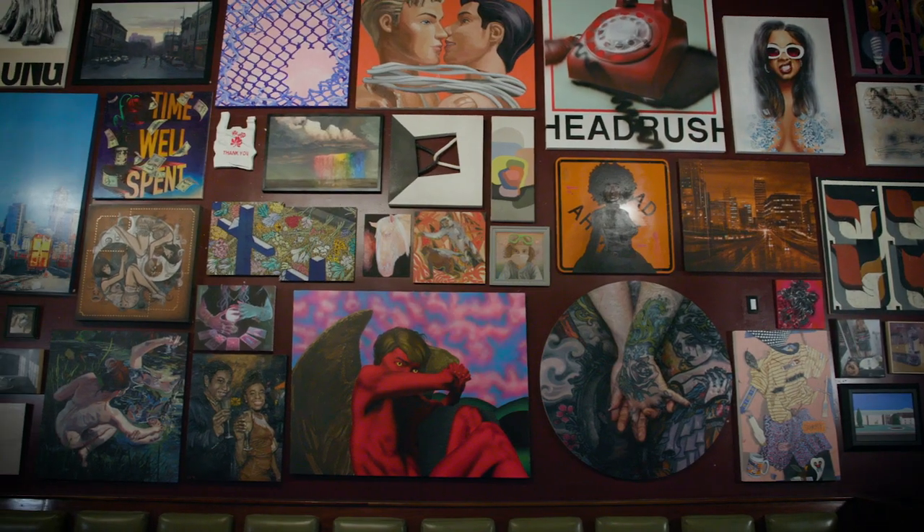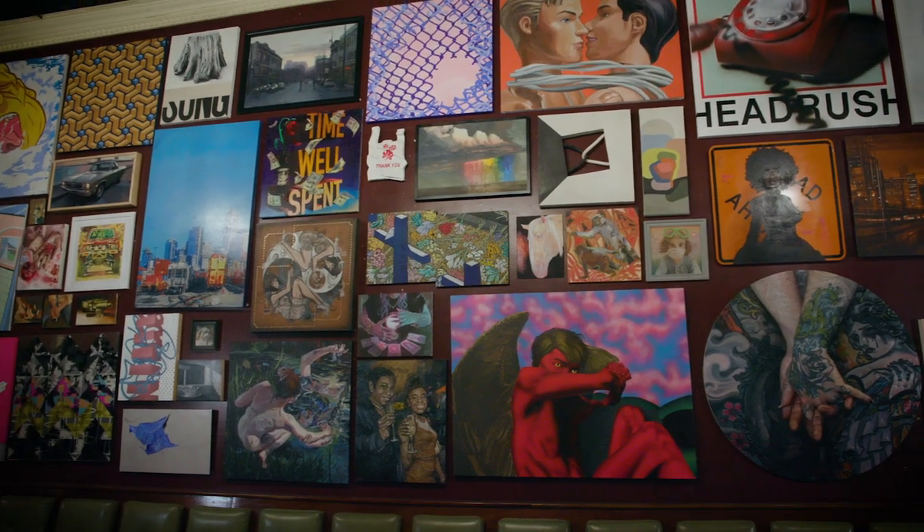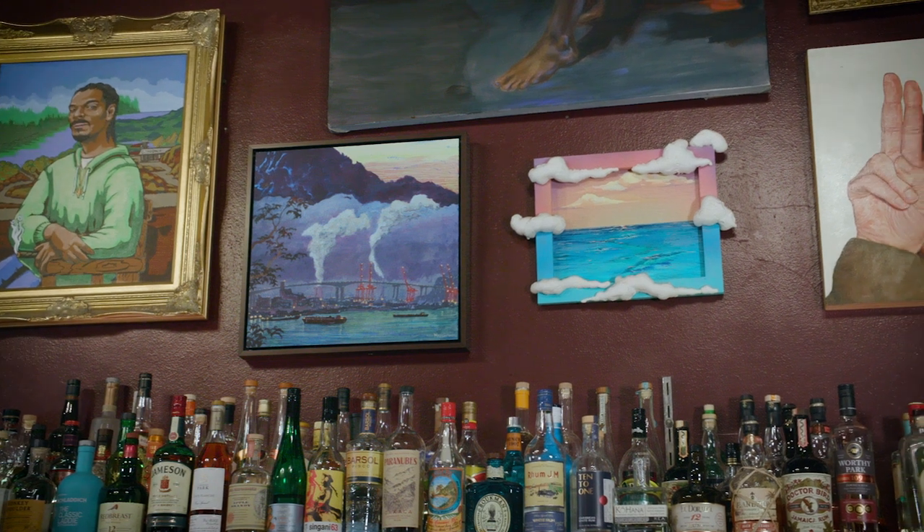Of the 101 paintings on the wall, 84 of them are available for sale. The rest are part of our permanent collection, and anybody who comes in can become a collector.